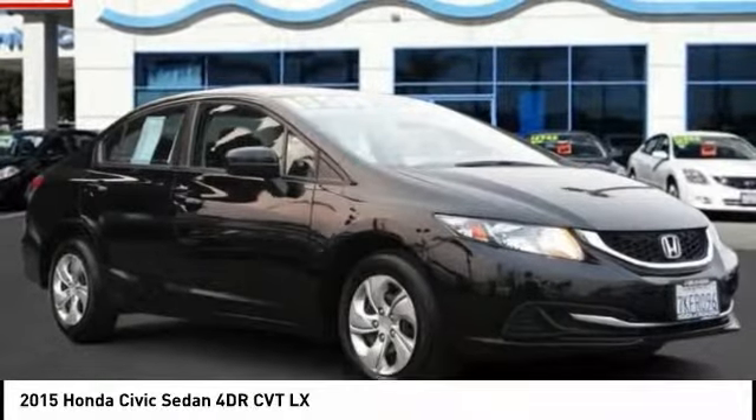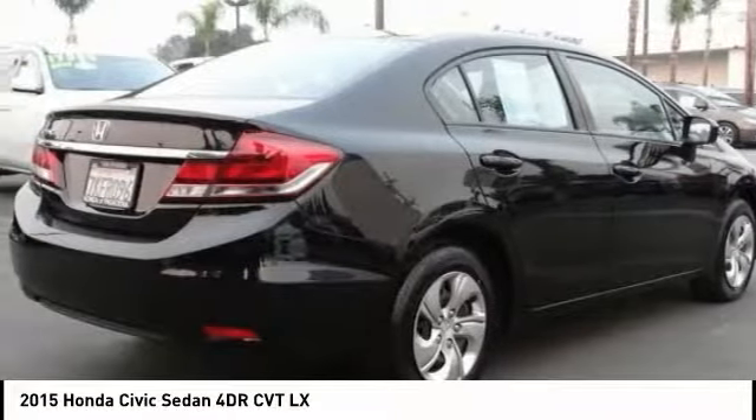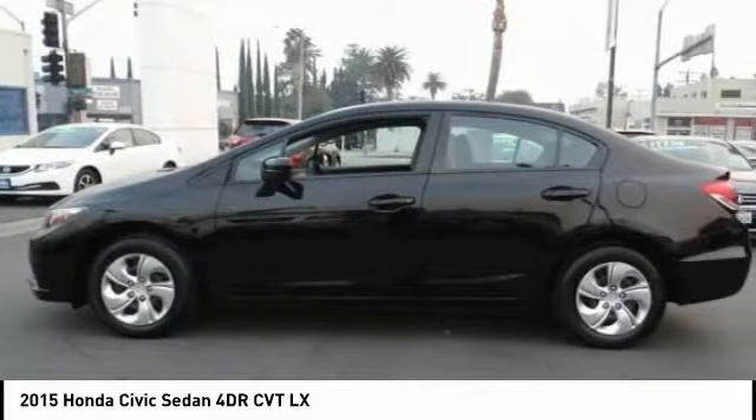Stop by and take a look at the 2015 Honda Civic — practical, awesome gas mileage, and incredibly reliable. This vehicle has less than 50,000 miles. Here are some of this vehicle's great options: traction control, dual airbags, air conditioning.